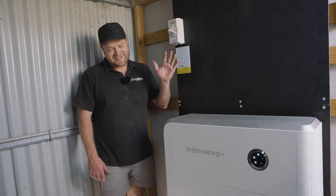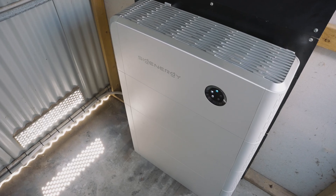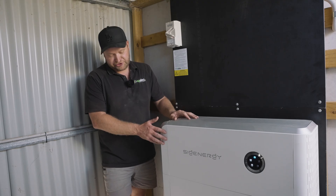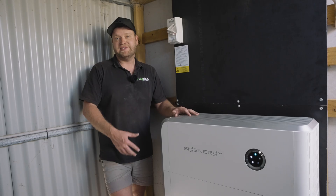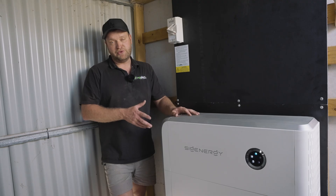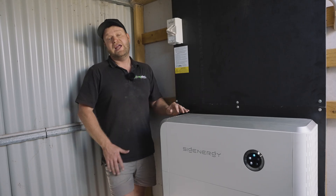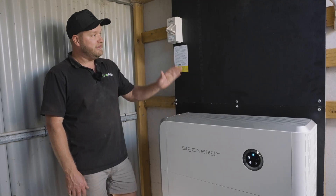We're standing next to the Sig Energy battery system — how amazing does it look? It's one of the neatest looking systems on the market. At the top we have the single-phase 12 kilowatt inverter, and that just clicks straight onto the battery modules below. We've got three battery modules that are 8 kilowatt hours each, totaling 24 kilowatt hours. You can actually have up to six modules in the stack, so if the client's needs ever increased we could come back and just click more in — up to six high, giving 48 kilowatt hours of storage.